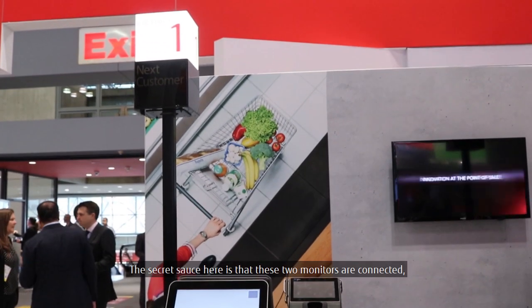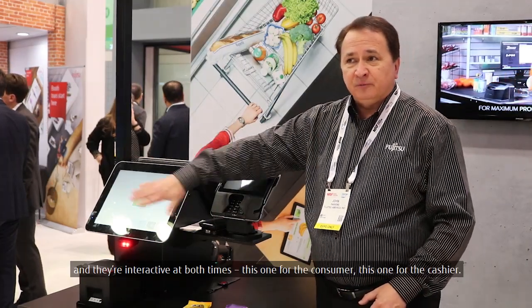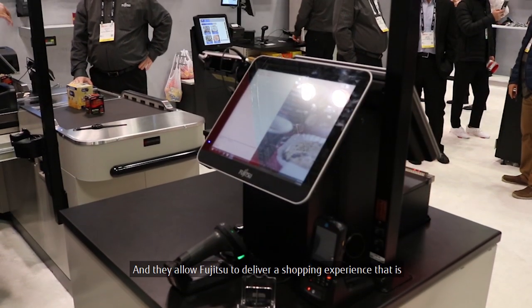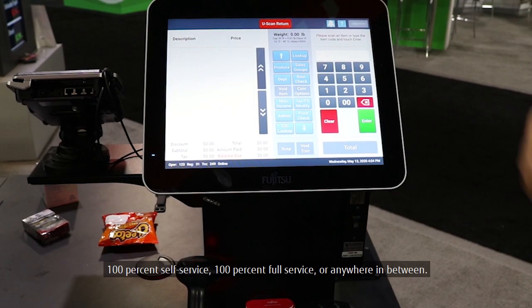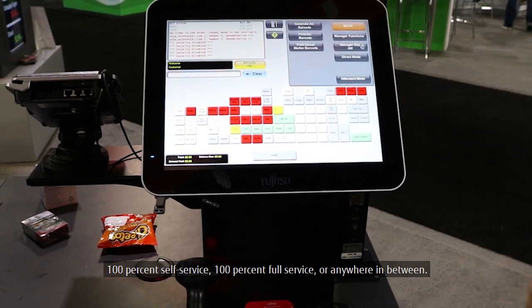The secret sauce here is that these two monitors are connected and they're interactive at all times — this one for the consumer, this one for the cashier. They allow Fujitsu to deliver a shopping experience that's 100% self-service, 100% full-service, or anywhere in between.